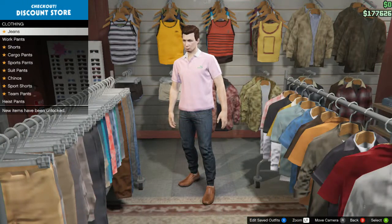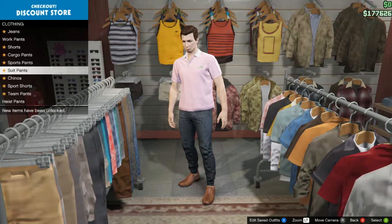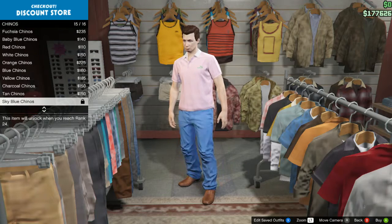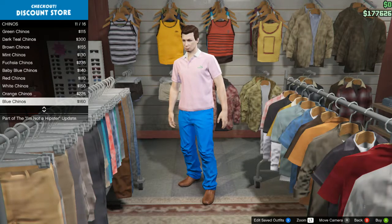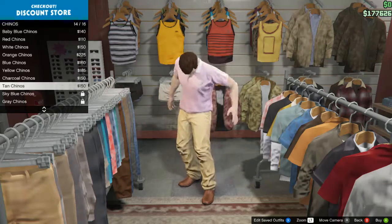Now one thing we absolutely can't wear on the golf course is denim, so we're going to have to get rid of these amazing jeans. Generally speaking, a nice pair of chinos is the way to go if you're playing a round of golf, although definitely not ones as baggy as these. We're going to have to go baggy unfortunately, which is a laid-back look for the golf course, but hopefully we can pull it off.